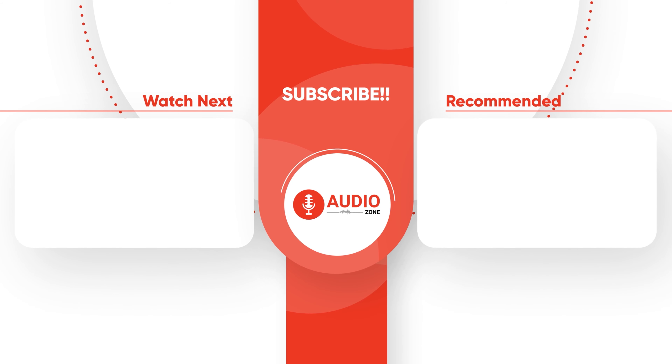Like, comment, and share with your friends if you've found this video helpful. And subscribe to AudioZone for more videos like this on your feed.